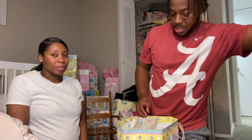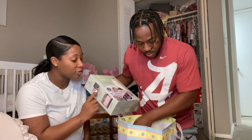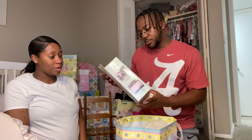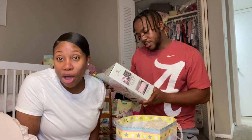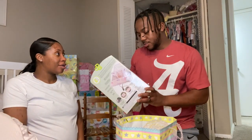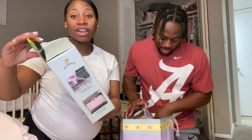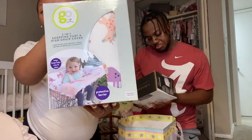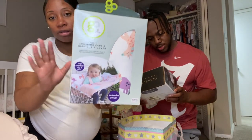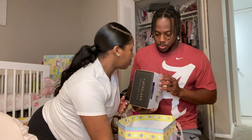This is from my sister Brie and Nova. This is a two-in-one shopping cart and high chair cover. So if you want to go somewhere like Target, you can put this in the shopping cart so your baby won't be getting all the germs and stuff like that. Thank you Nova and Brie!